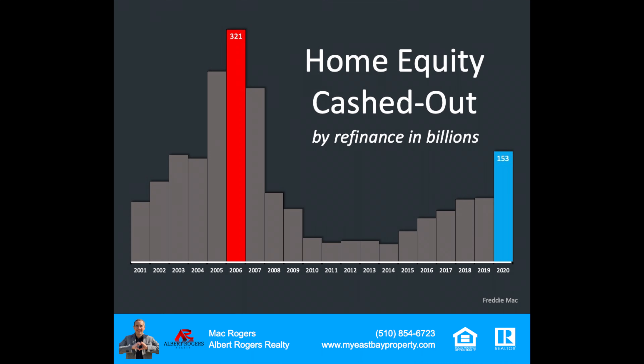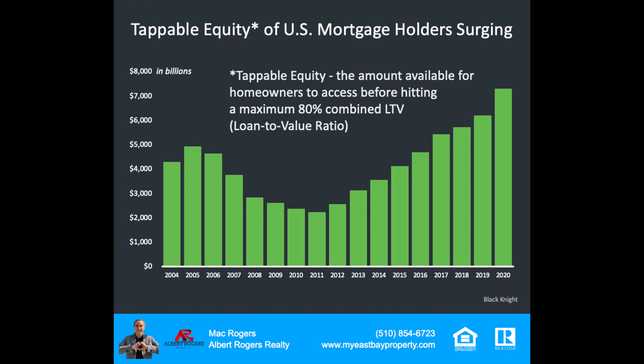First, let's look at home equity cashed out by refinances in billions. We've isolated this past year, 2020, compared to the highest year, 2006. $153 billion was cashed out last year in cash-out refinances. Back then, at the height of the market, $321 billion was cashed out — nowhere near what it was back then. But in context, we have to understand how it compares relative to total cash-out refinances being transacted across the country. Homeowners in the last 10 years have not been accessing this equity. Also, back then, equity was around $5 trillion compared to today at over $7 trillion — equity is surging in this country.